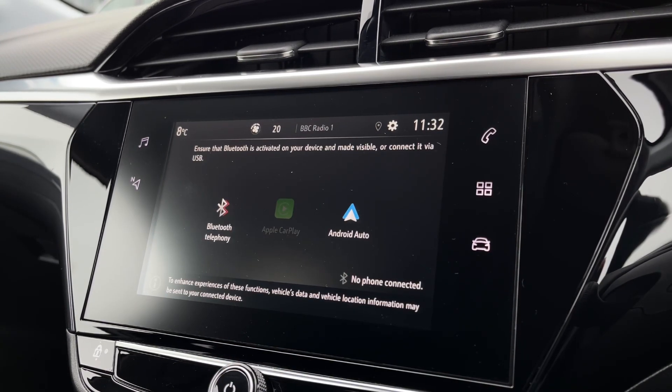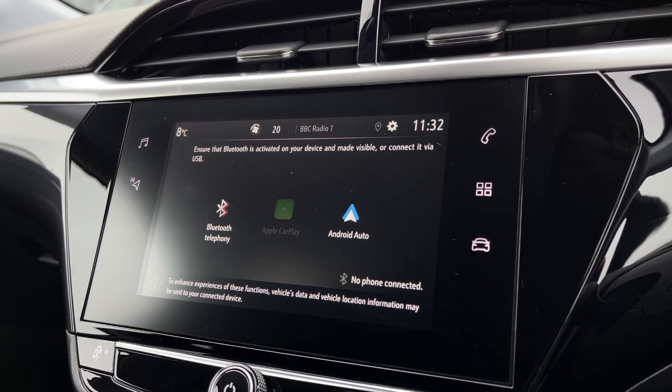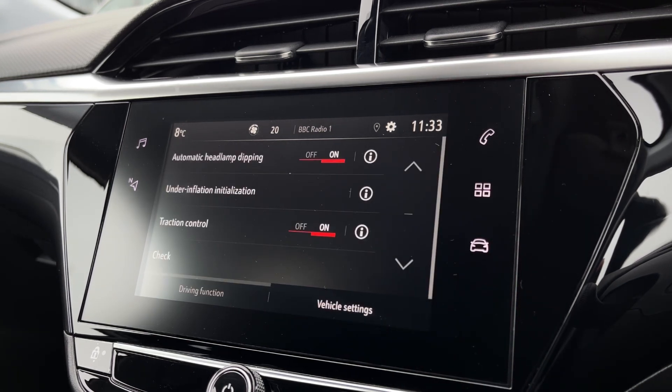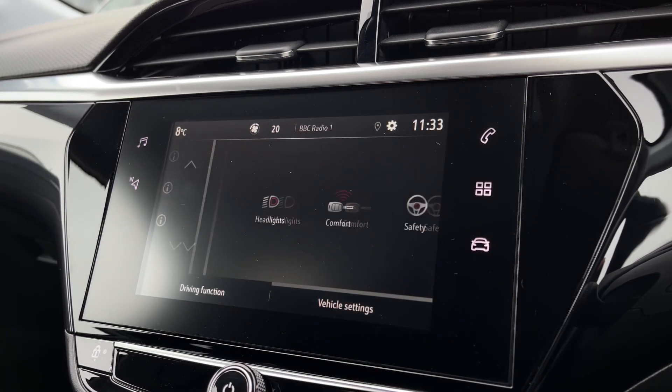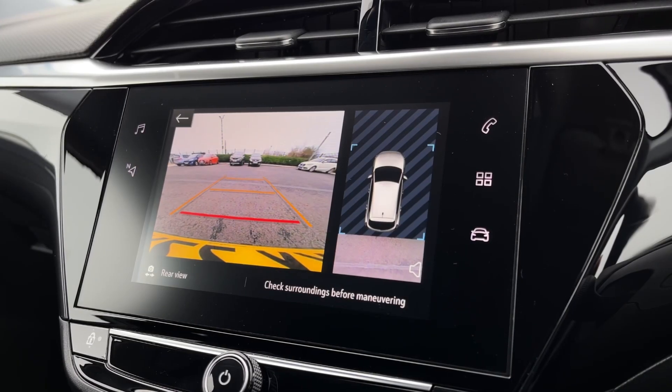You can connect via Bluetooth as well for hands-free calling, and you do have the Android Auto and Apple CarPlay functions which allow you to use applications straight through the system — ideal if you need satellite navigation. You can also view your SMS messages as well as photos on there, and then you have your vehicle settings and driver functions in the last tab.